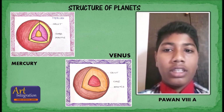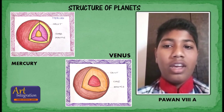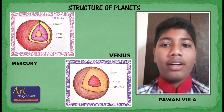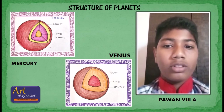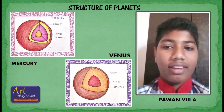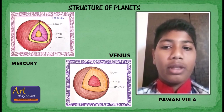Venus orbits the sun every 224 to 224.7 Earth days with a rotation period of 243 Earth days. It takes longer to rotate about its axis than any other planet in the solar system by far, and does so in the opposite direction to all but Uranus, meaning the sun rises in the west and sets in the east. Venus does not have any moons, a distinction it shares only with Mercury among the planets in the solar system.